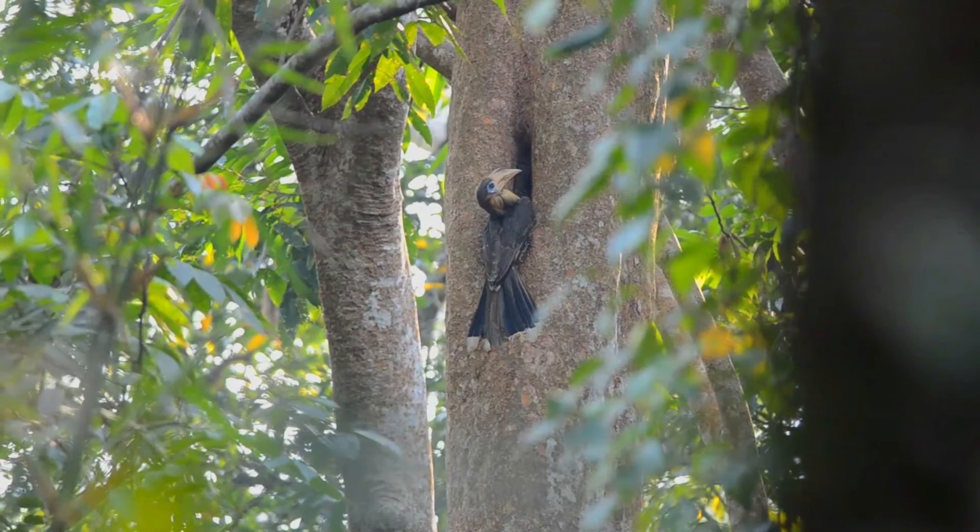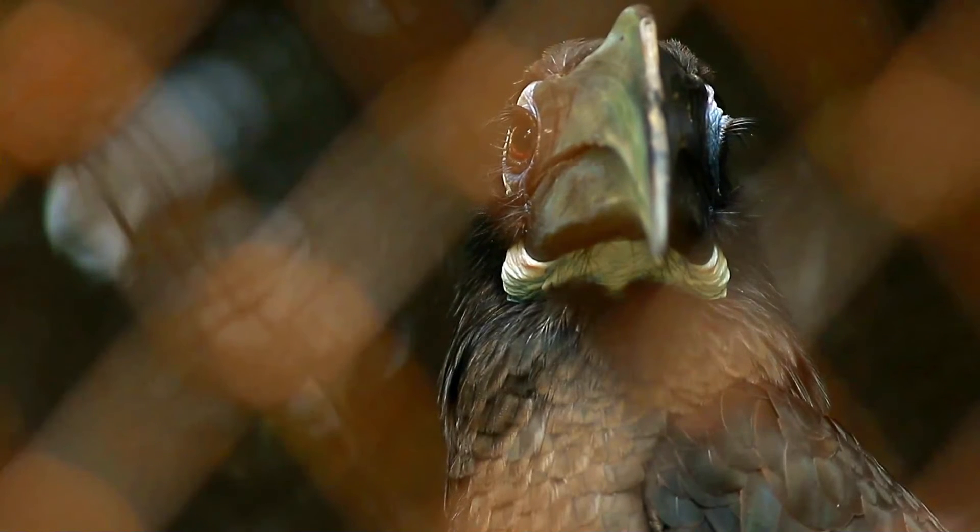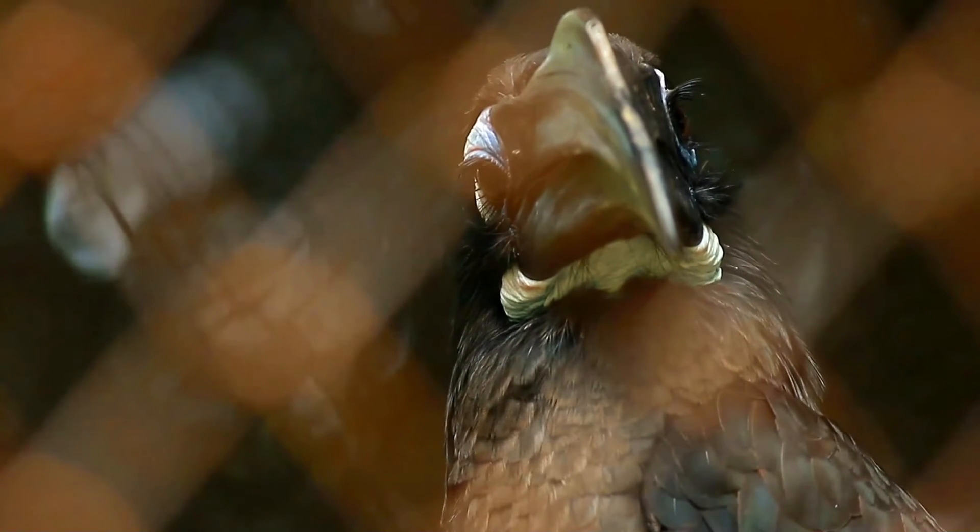It is a medium-sized hornbill, dark brown above and red-brown below. The male has brighter rufous cheeks and throat.